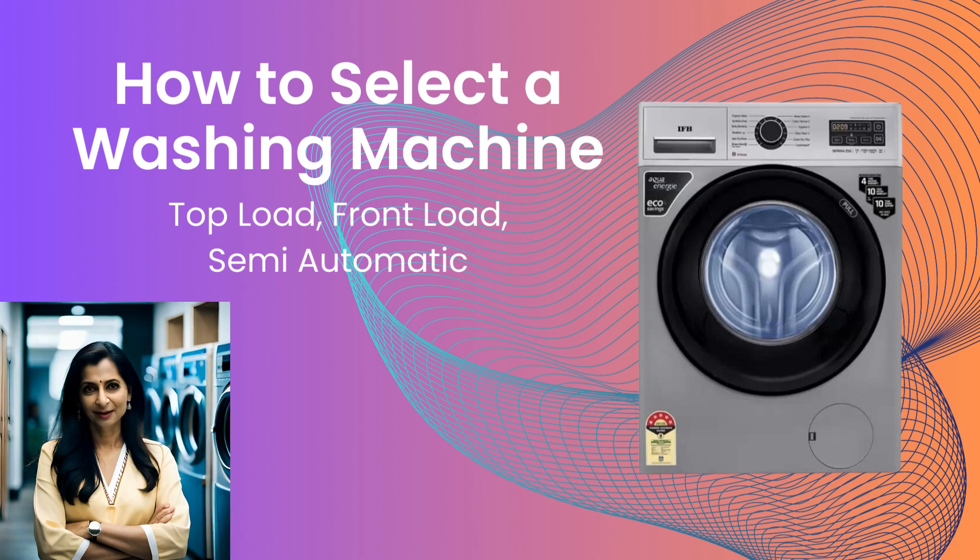Hi friends, today I will talk about washing machines. I will talk about the factors one needs to consider before buying a washing machine. Do you need a fully automatic or a semi-automatic machine? Which one is best for you? A top load or a front load? I will try to give you more clarity on these so that it helps in making the right choice as per your requirement.